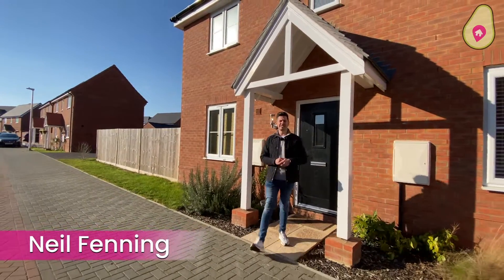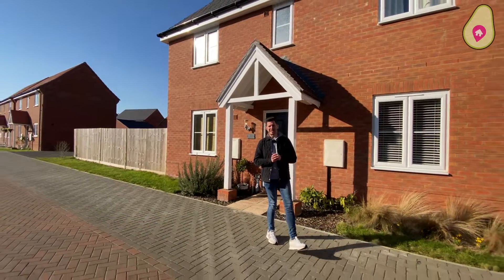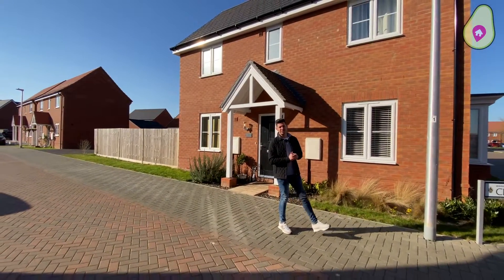Hi guys, it's Neil from Dan and Neil Estate Agents, and you join us in Shinfield Meadows where we've got a three-bedroom semi-detached property built by Bloor Homes to the Staunton design.